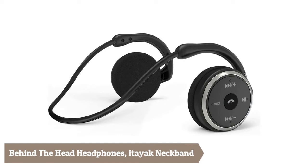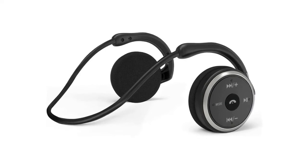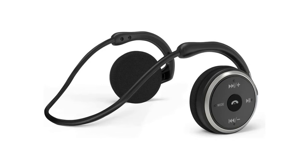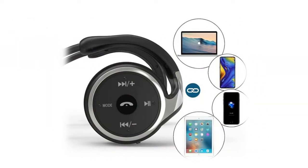ITEAC Neckband: the behind-the-head Bluetooth headphones are designed with an advanced Bluetooth chipset, ensuring faster transmission and stable signal connection. Compatible with all Bluetooth-enabled devices such as cell phones, tablets, and more. The Bluetooth connection range is about 33 feet, giving you hands-free phone calls and music. The headphones deliver premium crystal stereo sound and filter out background noise.